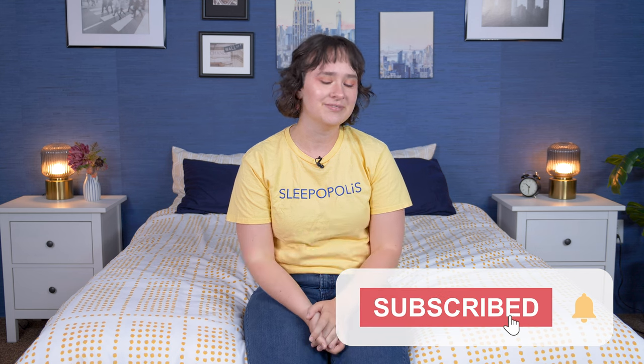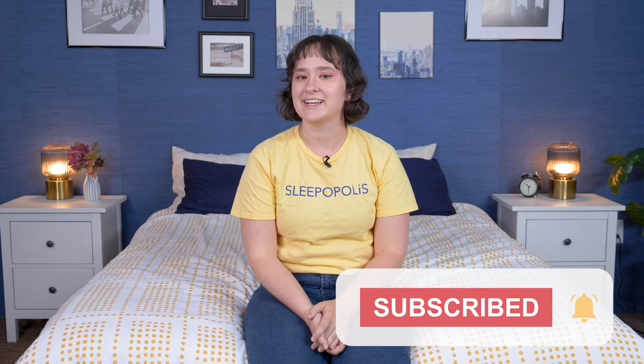Well, folks, that is it for this comparison between the Helix Midnight and the Helix Midnight Luxe. Ultimately, I can't make your decision for you, but I hope you found this video helpful on your journey toward finding the best mattress for you. If you want to learn more about either of these beds or see more great options, click the link in the description or head over to sleepopolis.com. You can also find product reviews, sleep health information, and exclusive coupons there. Hit that subscribe button and I'll see you next time!